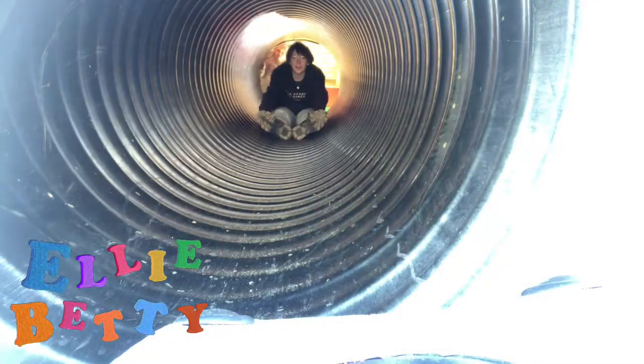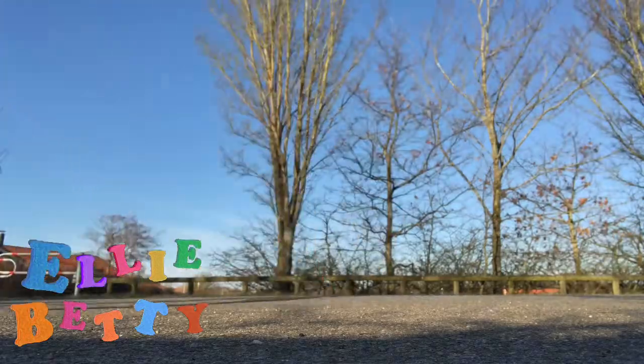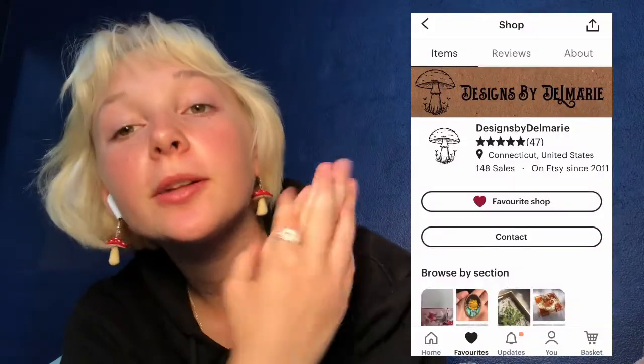Hi people! So today I just got these amazing cute earrings in the mail from one of my friends named Becca, and she has an Etsy shop open. I will show you a bit of what she has.